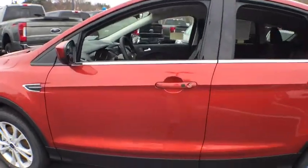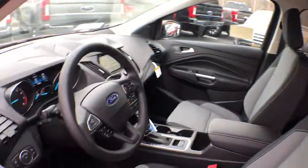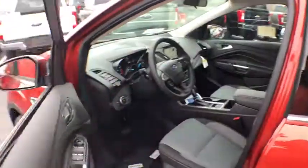Bluetooth, adjustable steering wheel, power steering, four-wheel drive, floor mats, cruise control, four-wheel disc brakes, aluminum wheels.